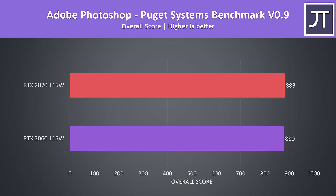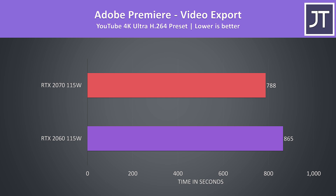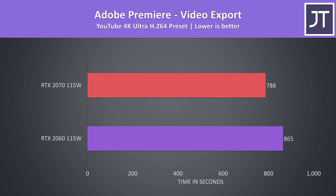Adobe Photoshop was also tested with the Puget Systems benchmark, and the scores were much closer together here as the GPU doesn't seem to play anywhere near as important a role. Adobe Premiere was tested with the Puget Systems benchmark too — the difference is a little bigger, but again not a major difference worth concerning yourself with when picking one or the other. When looking at raw export times though, Premiere did seem to gain a little more improvement with the 2070, completing nearly 10% faster. The Puget Systems test also covers more than only export times, such as live playback and more, but either way not a huge difference.